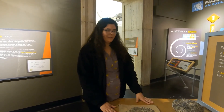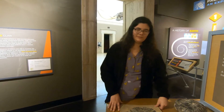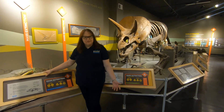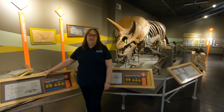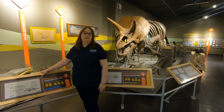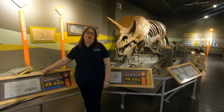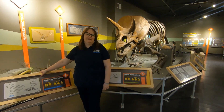Thanks so much for listening! I'm going to shoot it back to Kathy. Dinosaurs are of course a popular thing here at the Buffalo Museum of Science. Hopefully you've enjoyed learning a little bit more about our collection during our Rethink Instinct virtual tour. We hope you'll be able to meet them in person next time you visit the Buffalo Museum of Science.